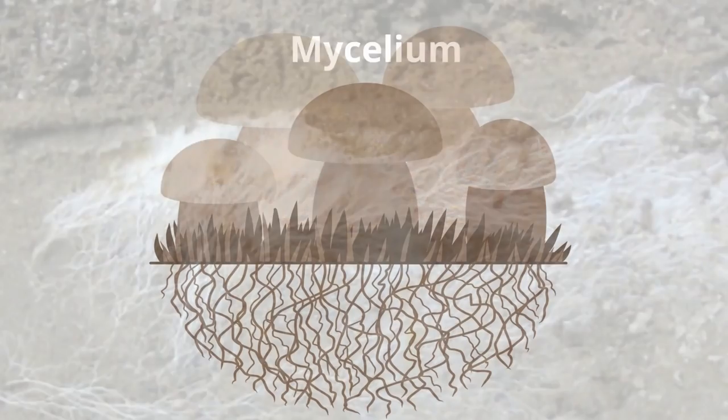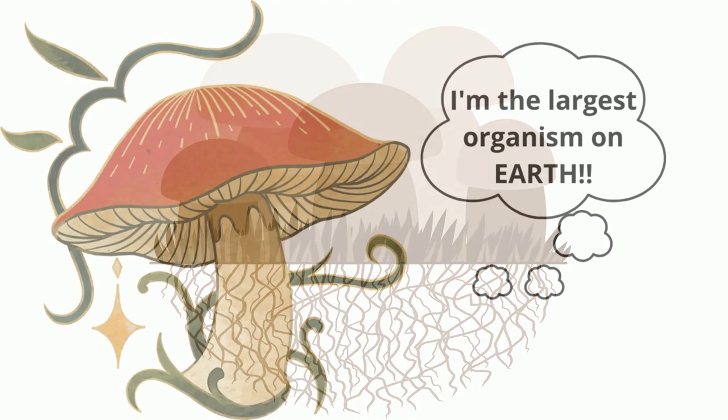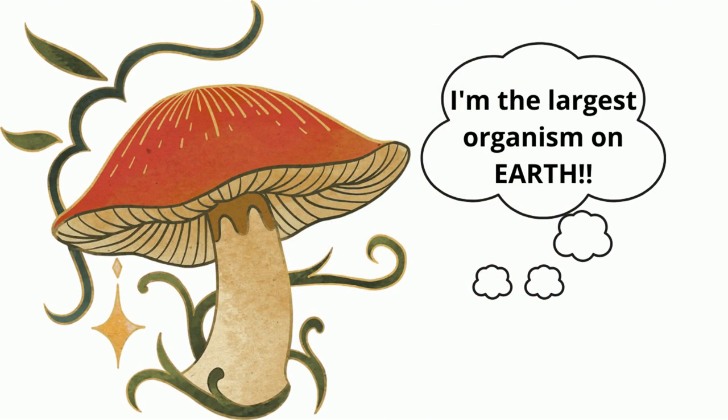When you see a mushroom, you can be sure there are lots of mycelium underneath it in the soil. Fun fact: the largest organism on earth is a mushroom. The hyphae of this mushroom, found in Washington state, covers 2.5 square miles. Now that's a big organism.